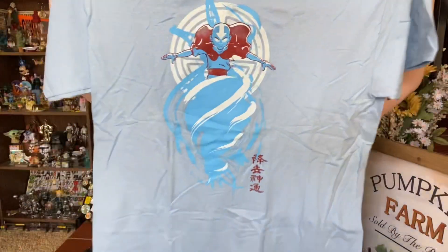Without further ado, I'm going to go ahead and cut my way into here and we're going to see what we got. We have got the shirt on top so I will start out with this. We've got a light blue colored shirt today.